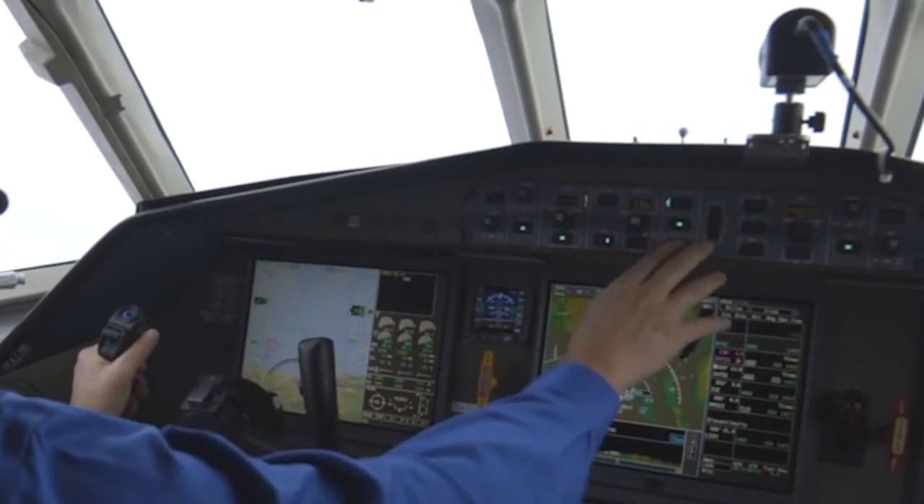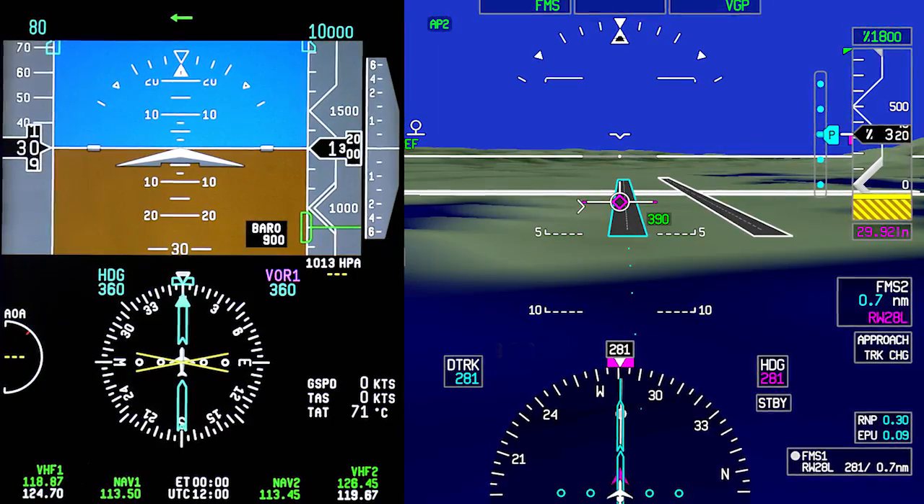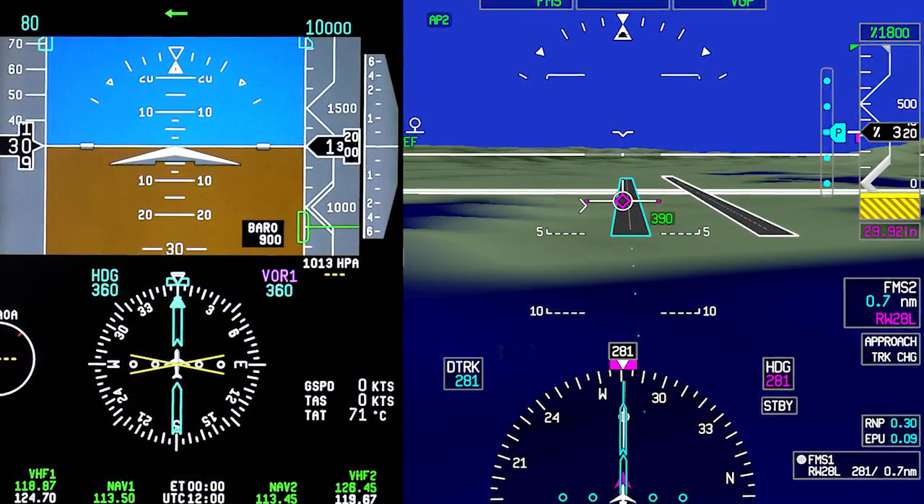Instead of just seeing clouds in front of me like when I flew into Aspen, I would have actually been able to see ahead of the aircraft, see the runway out there, and see our flight path into the airport. It would have made my job a lot easier.